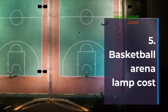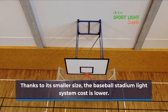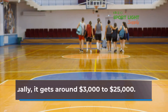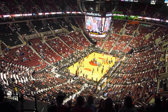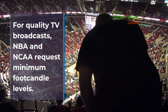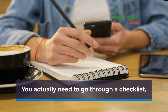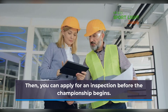Basketball Arena Lamp Cost: Thanks to its smaller size, the basketball stadium light system cost is lower — usually around $3,000 to $25,000. For quality TV broadcasts, the NBA and NCAA request minimum foot-candle levels. You actually need to go through a checklist, then apply for an inspection before the championship begins.